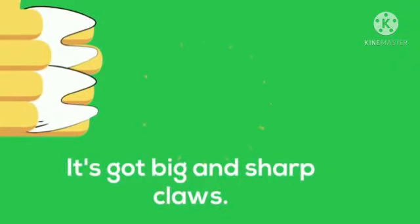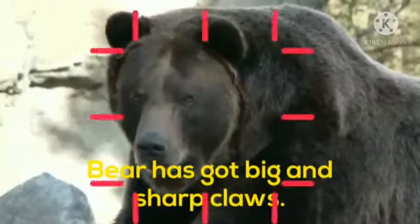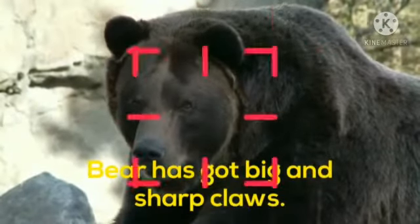It's got big and sharp claws. Who is it? Yes, tell me babies. Come on, be quick. Yes, bear has got big and sharp claws.